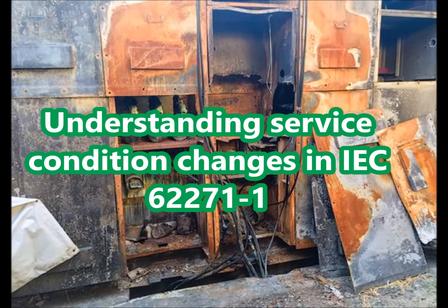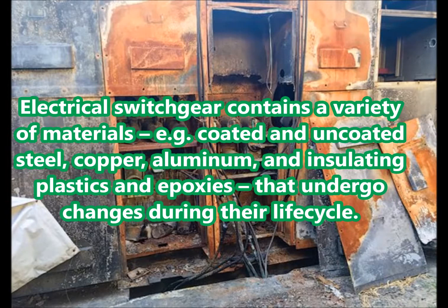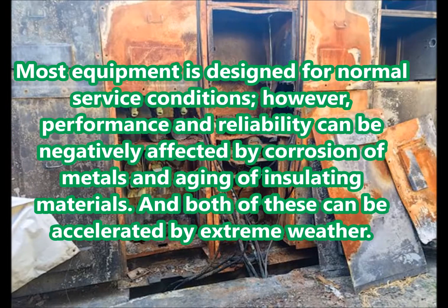Understanding service condition changes in the IEC 62271-1. Electrical switchgear contains a variety of materials — e.g., coated and uncoated steel, copper, aluminium, and insulating plastics and epoxies — that undergo changes during their life cycle. Most equipment is designed for normal service conditions; however, performance and reliability can be negatively affected by corrosion of metals and aging of insulating materials.